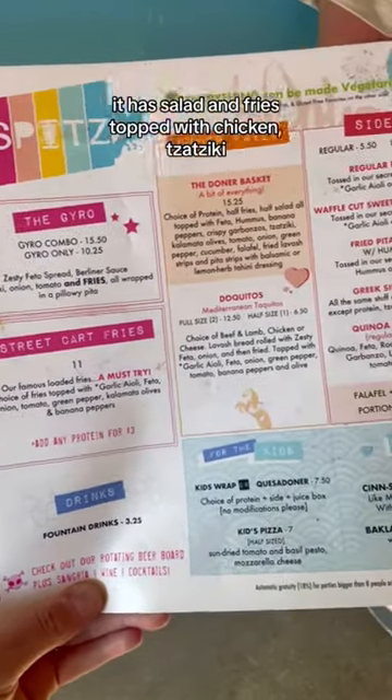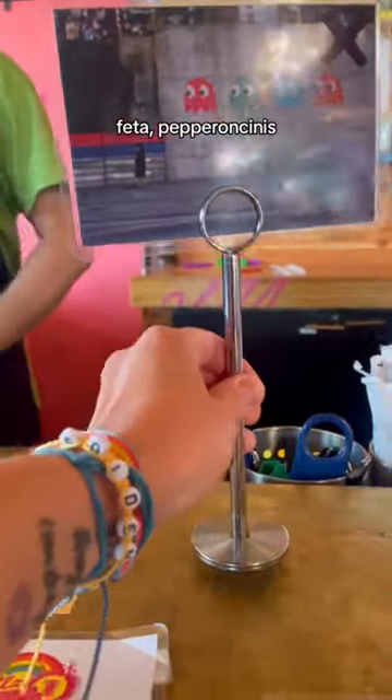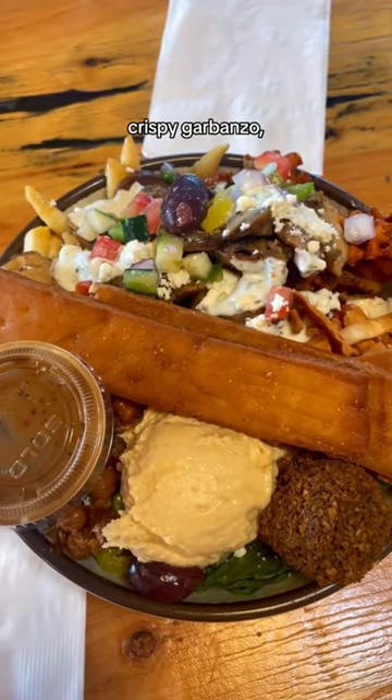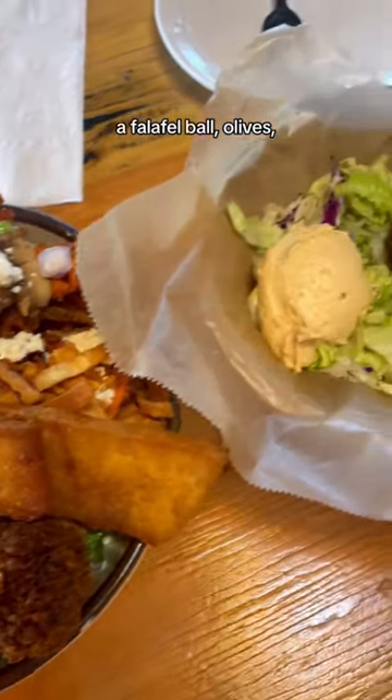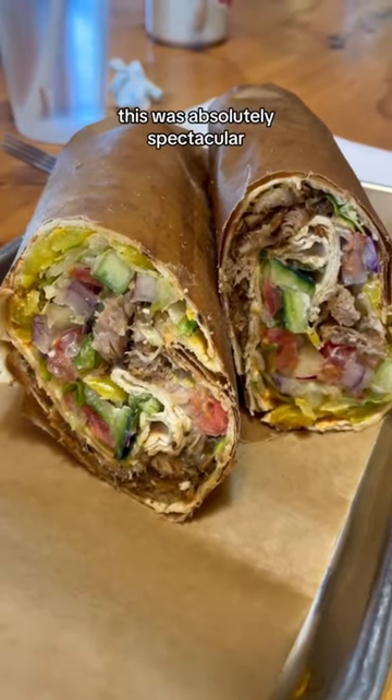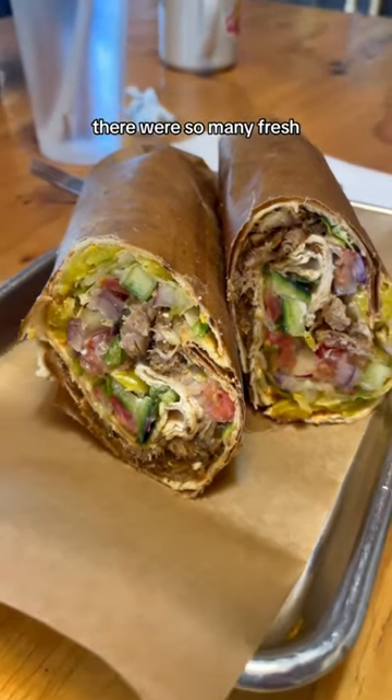The Donner Basket has salad and fries topped with chicken, tzatziki, feta, pepperoncinis, onion, green pepper, cucumber, tomato, crispy garbanzo, a falafel ball, olives, fried pita strips, and hummus. This was absolutely spectacular — there were so many fresh, bright flavors and fun crunchy textures.